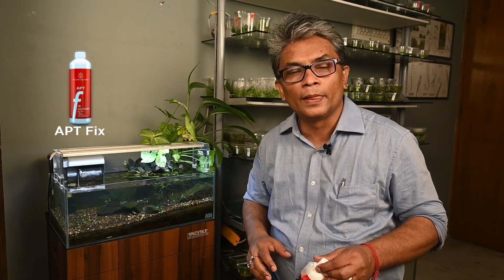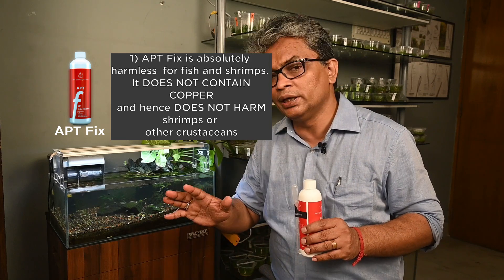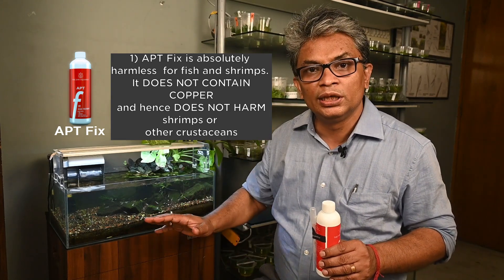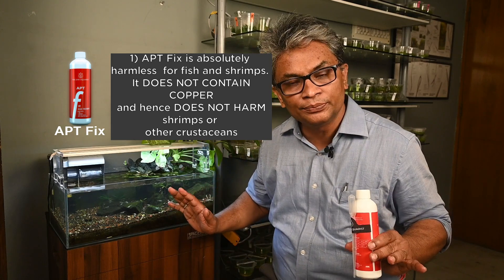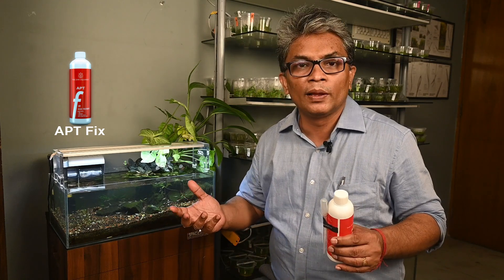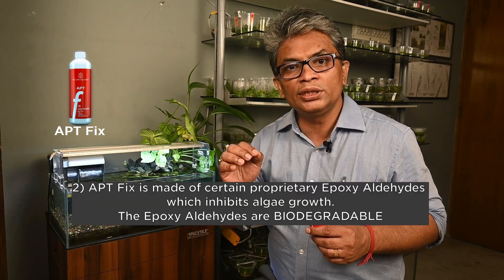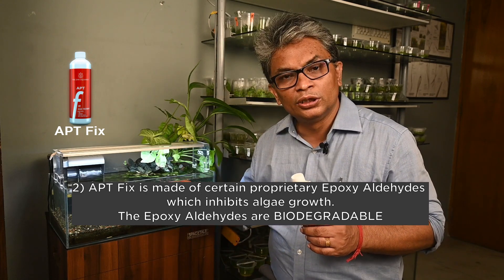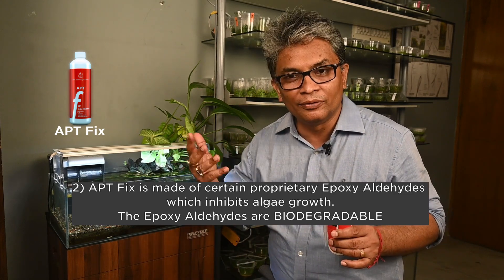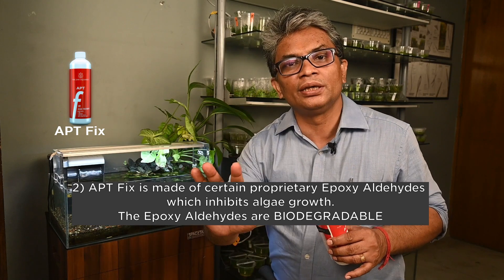That's where I see a big advantage of APT Fix — for two things. One, it doesn't have any copper in it. Most commercially available algaecides have copper, and if the algaecide has copper then definitely the shrimps are going to get killed. Number two, it's a proprietary formulation — we don't know the exact combination — but what we understand from the 2Hr team is that they have used something based on epoxy aldehyde, and what that epoxy aldehyde does is inhibit the growth of algal cells. It binds to the protein and inhibits algae growth.